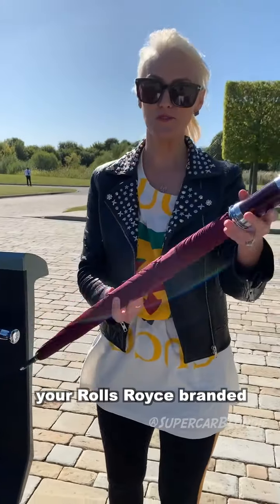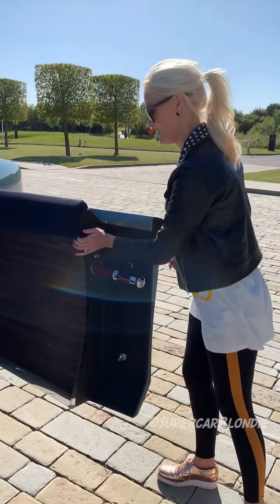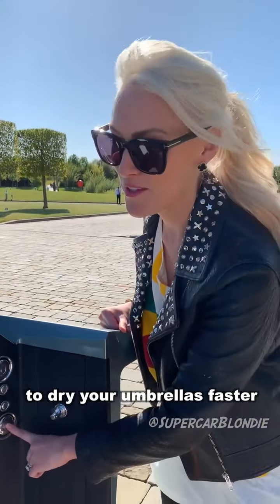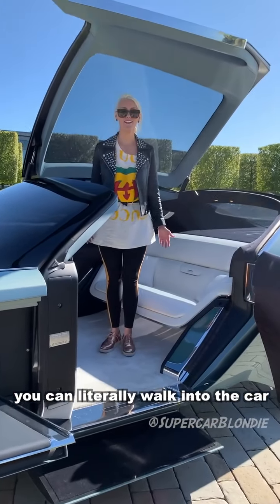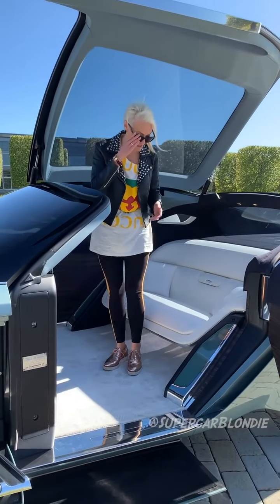Your Rolls Royce branded umbrella. Inside, this is actually a heated compartment to dry your umbrellas faster. And then you literally walk into the car — you don't have to duck, because of course, that's not very luxurious. That's what they're aiming for.